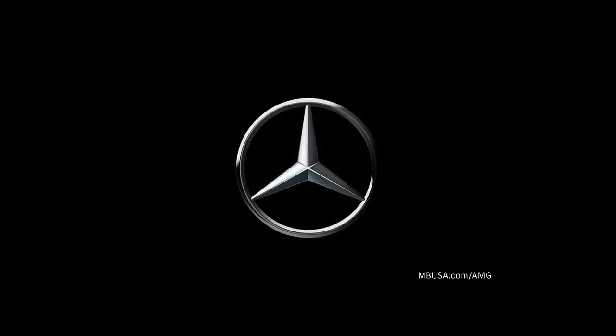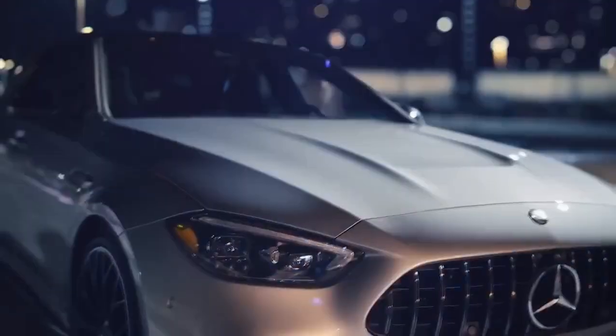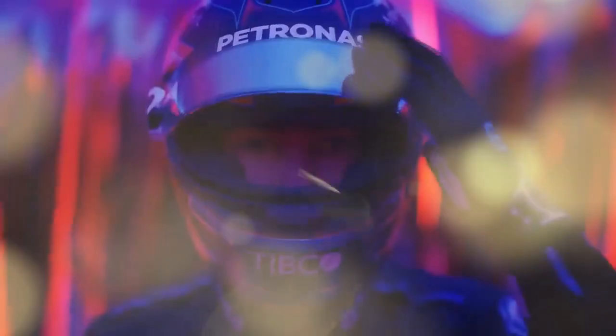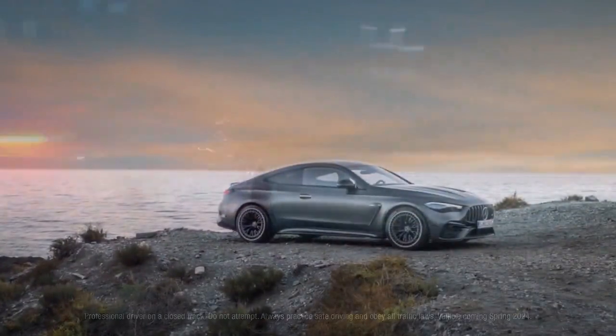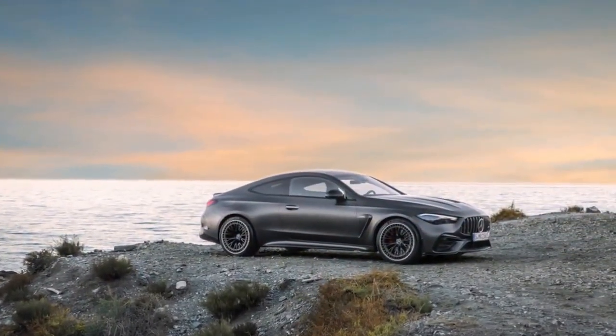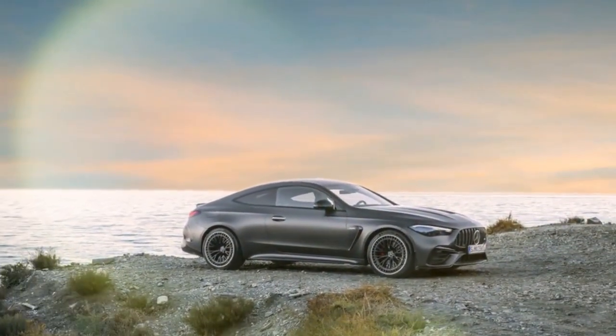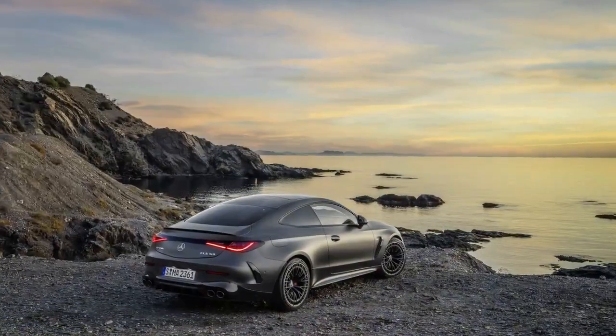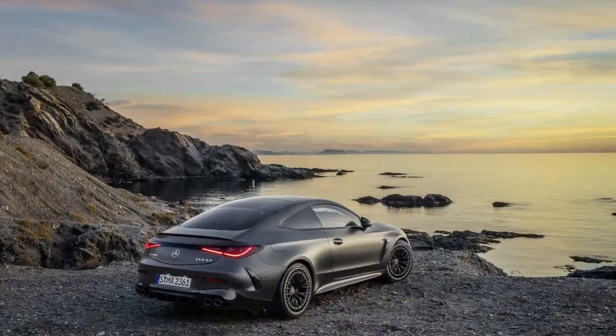The first giveaway of its AMG pedigree is the distinctive vertical slat grille, but the real transformation lies in the beefed-up front and rear fenders, accommodating wider tracks — 2.3 inches up front and 3.0 inches in the rear compared to the standard CLE Coupe. The AMG-specific front fenders allow for a slightly longer wheelbase, with the front wheels pushed forward by 0.4 inches.